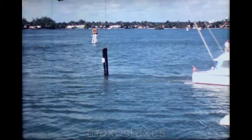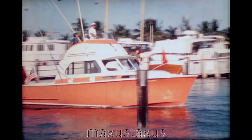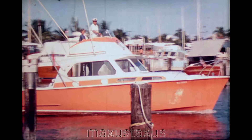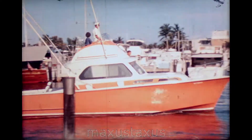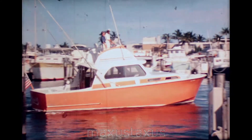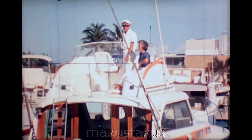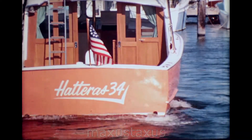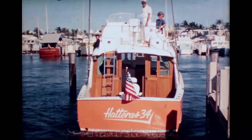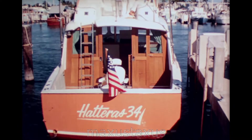Now as these boats proceed to their slips, you will observe how easy and simple it is to maneuver and dock the Hatteras. This Hatteras has topside controls only. Controls are also available installed in the main cabin. Notice how maneuverable, how easy this 34 is to dock, to maneuver right to the exact position that the captain wants. With its single-lever controls, the skipper can lay it smoothly alongside a piling without bumping, because of the excellent visibility from the flying bridge and the easy-working controls.